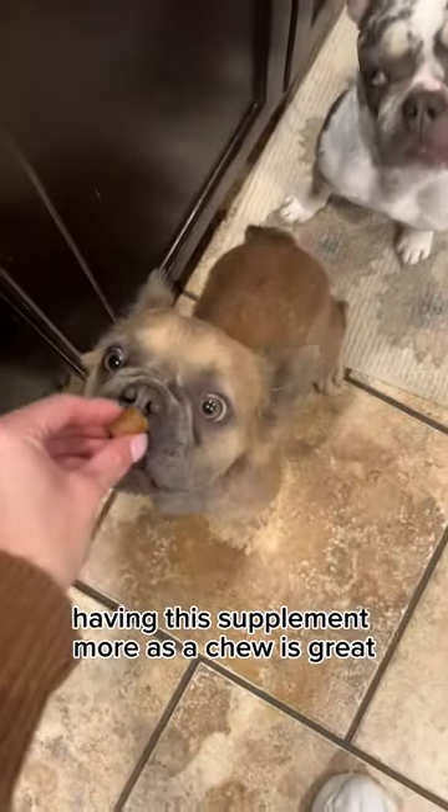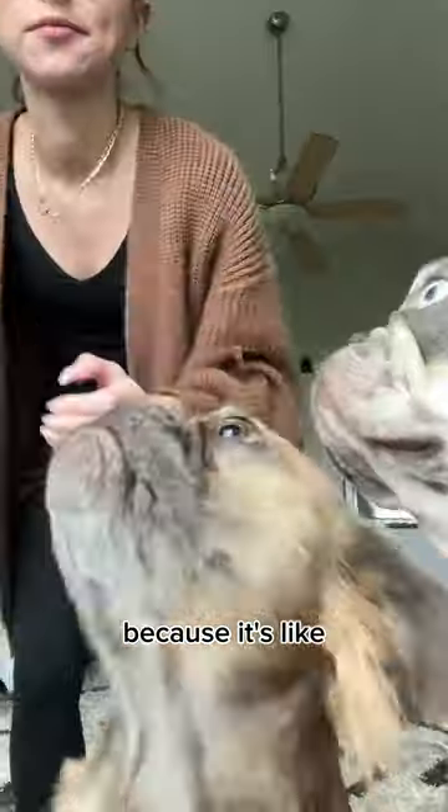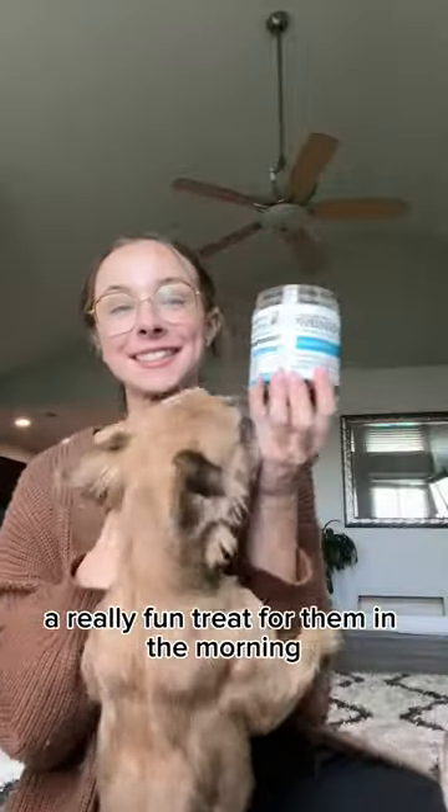They absolutely love the taste of it. Having this supplement more as a chew is great because it's like a really fun treat for them in the morning. They love it.